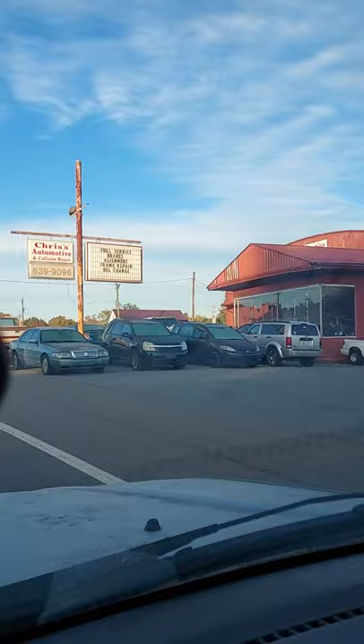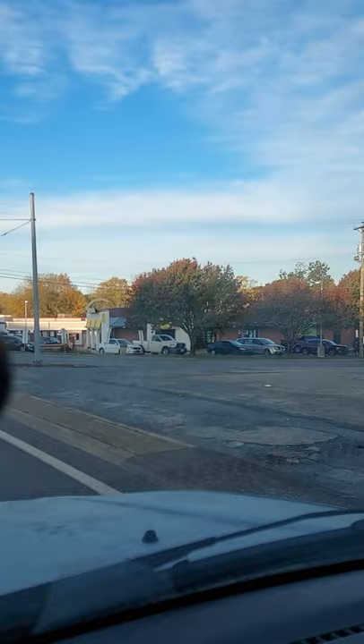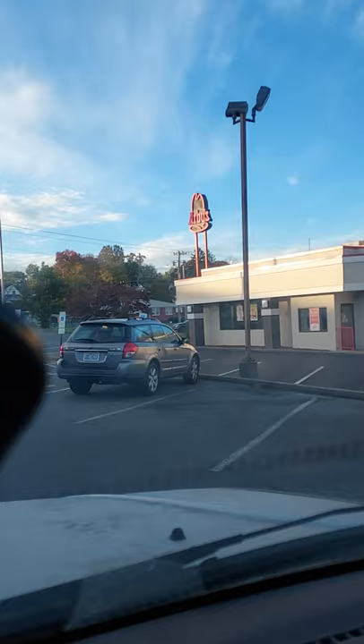We're getting ready to pull into McDonald's now. Bear in mind, this is a small town in northeast Tennessee — it is my favorite town. I love it here. I love being in the mountains. So here we are at McDonald's. I got my order picked up — this is the first time I think I've ever been in McDonald's and my order was actually ready when I got there. I can't believe it, blows my mind.